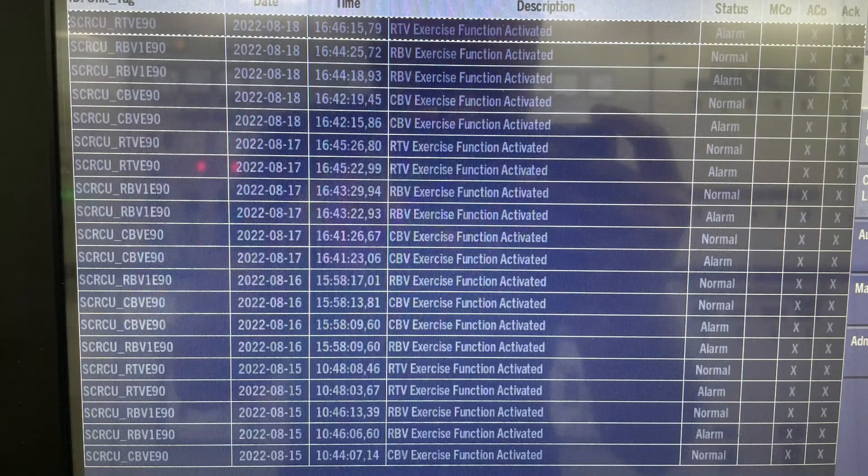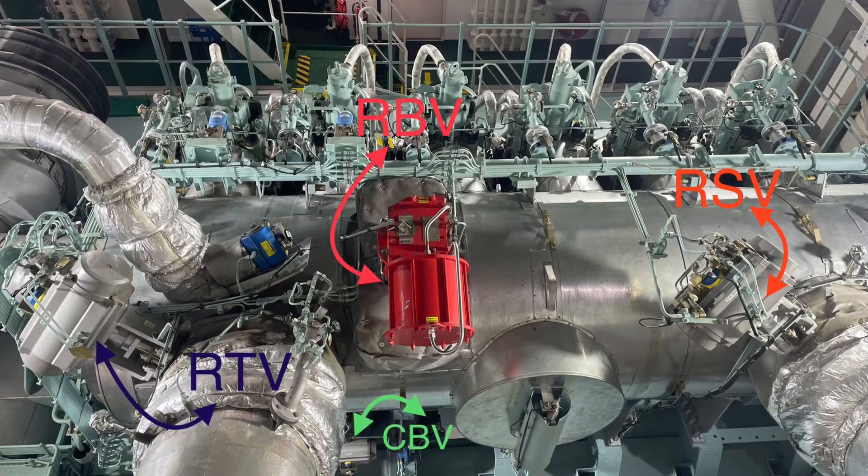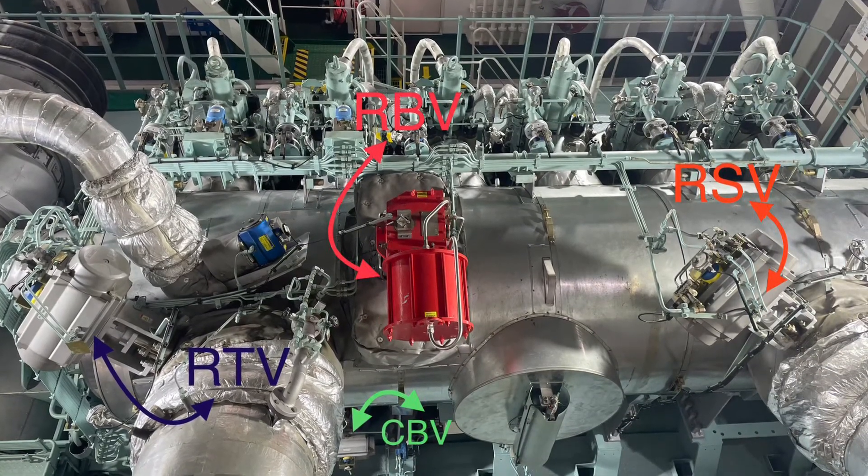The last function for the valves is the valve exercise function. This function applies to the CBV, RTV, and RBV, making sure the valve doesn't get stuck and verifying that the SCR control system has control over the valve. This function activates once a day and makes the valve move a little bit.